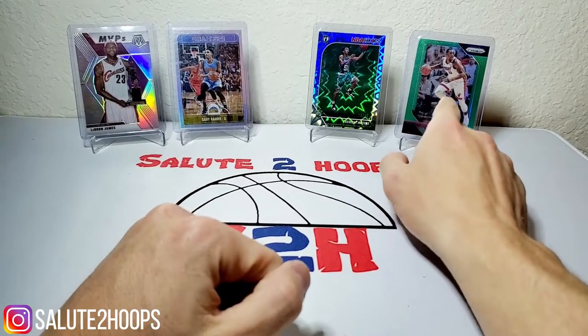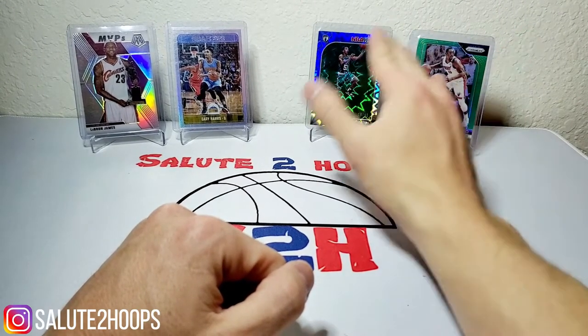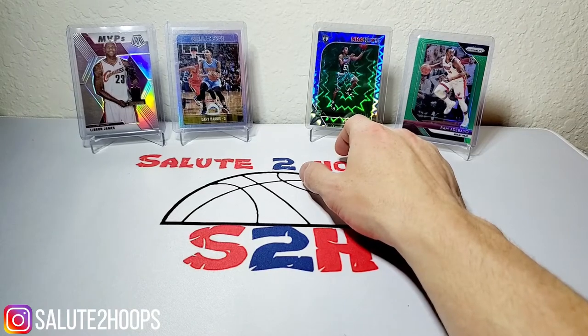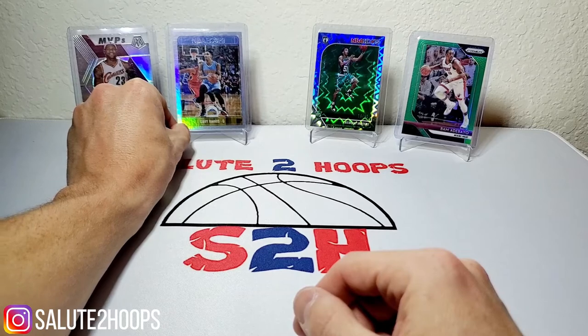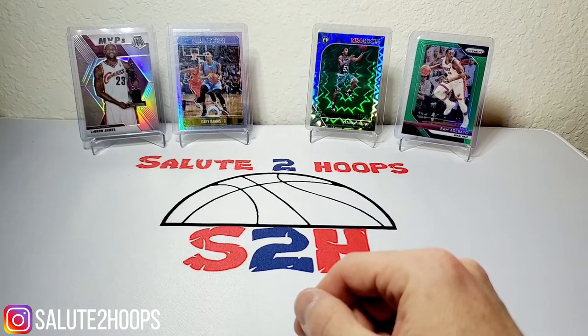We got Bam Adebayo, green prism second year, Tremont Waters — I couldn't find any really cool Celtics cards, I don't think I own any — so we have Tremont Waters here numbered to 49, rookie card NBA Hoops. We got a little Gary Harris, also NBA Hoops numbered to 149, and then we have LeBron James silver prism Mosaic.